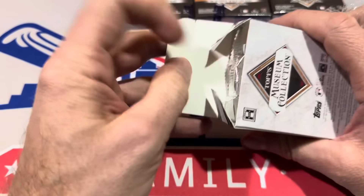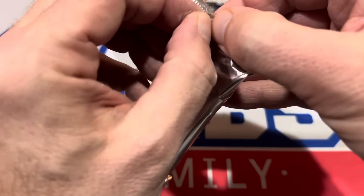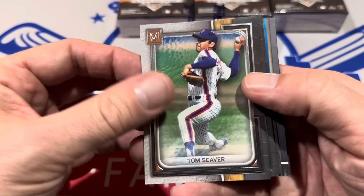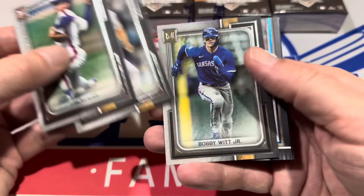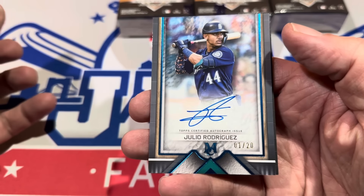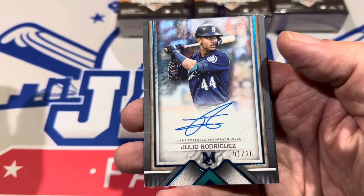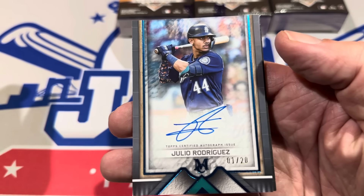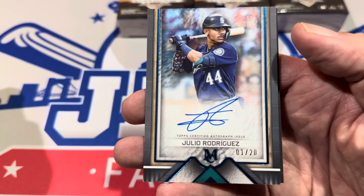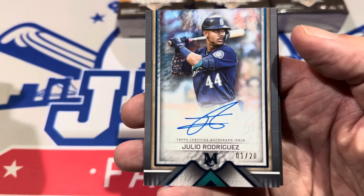Here is mini box number one. Mystery Box Monday will be coming along a little bit later tonight, right before we go live with our auction. We've got Tom Seaver, Clayton Kershaw, and Bobby Witt Jr. starting us off. And we are going to start off with — oh boy — we've got a J-Rod for you, Caleb. Julio Rodriguez on-card auto, numbered to 20. Numbered one of 20. That is a fantastic hit. Museum Collection definitely belongs in the top five of any product listing for 2023 products.